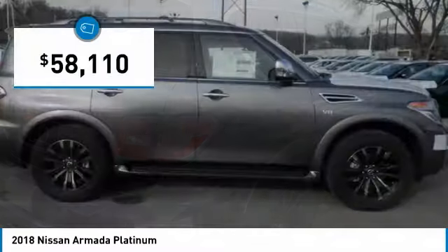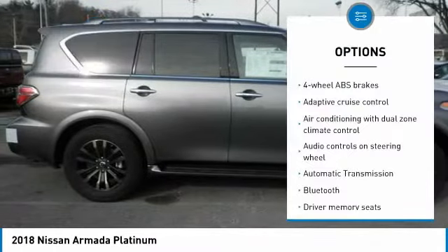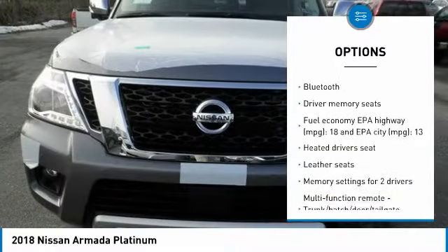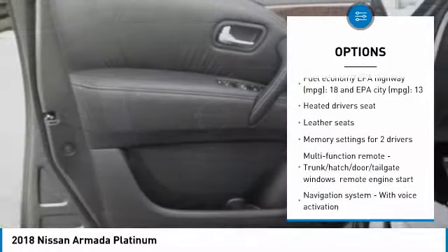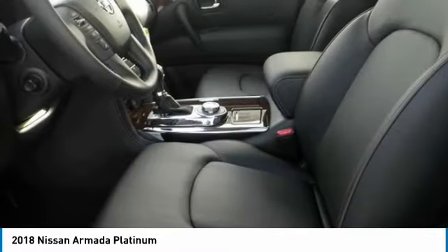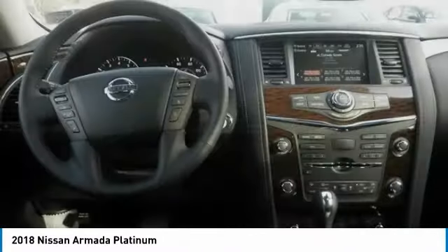So here are some of this vehicle's great options: navigation system, traction control, Bluetooth, automatic transmission, power windows, heated driver's seat, remote power door locks, leather seats, airbags, driver memory seats.